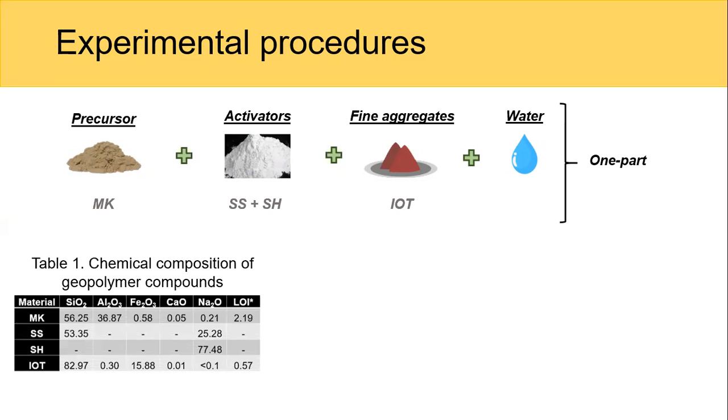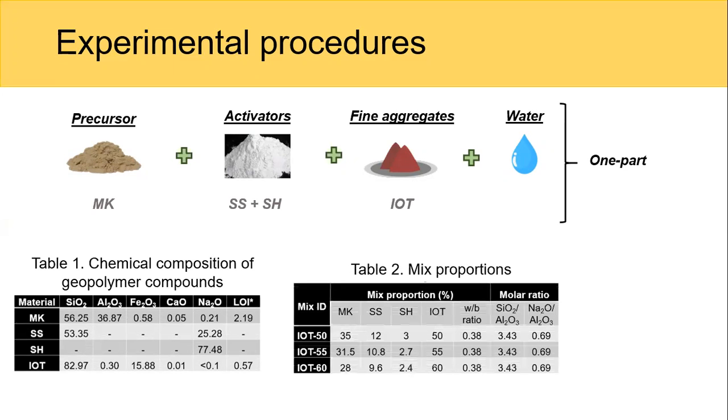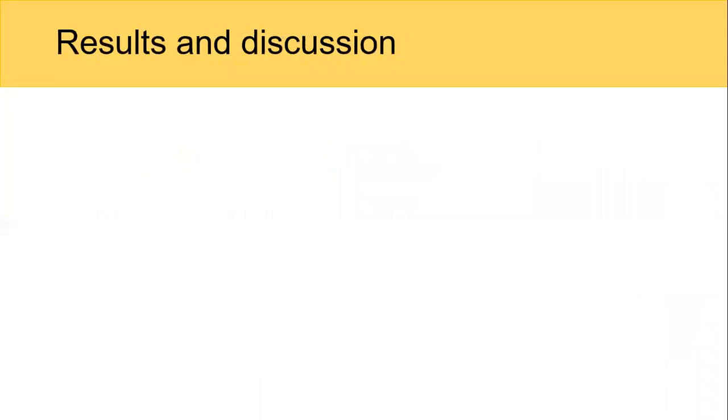Here we have the chemical compositions, the mixed proportions. We used in this work 50, 55, and 60% of IOT, with the water-to-binder weight ratio kept at 0.38, and here the molar ratios. We also assessed compressive strength at 1, 3, 7, and 14 days.